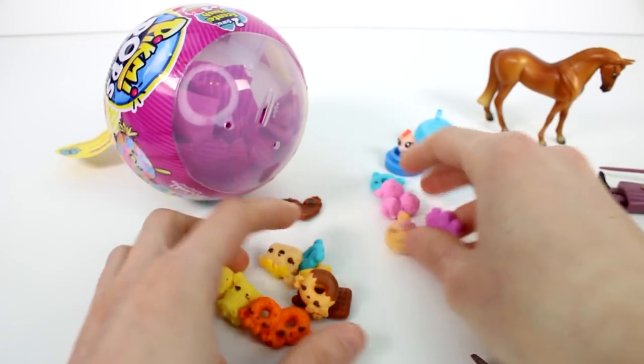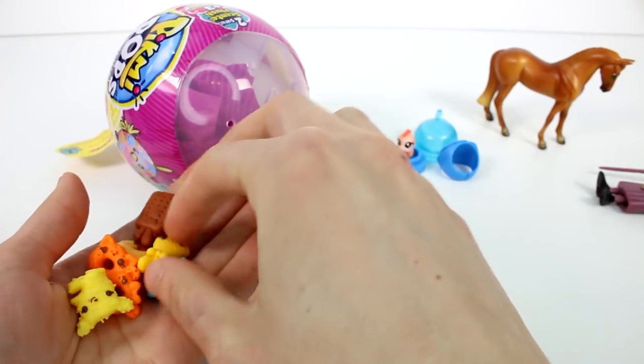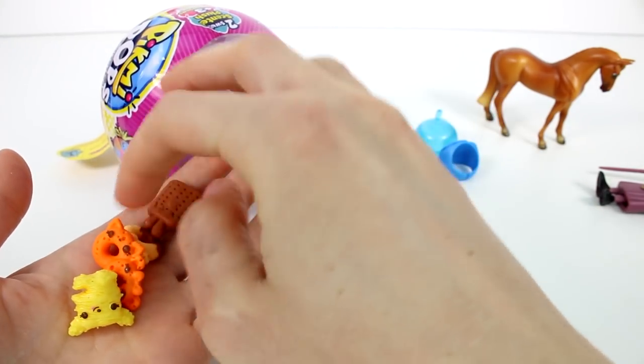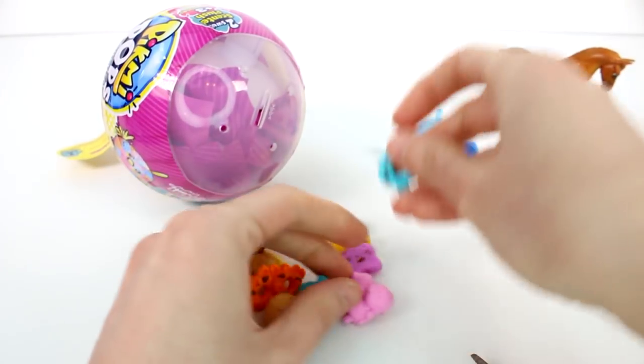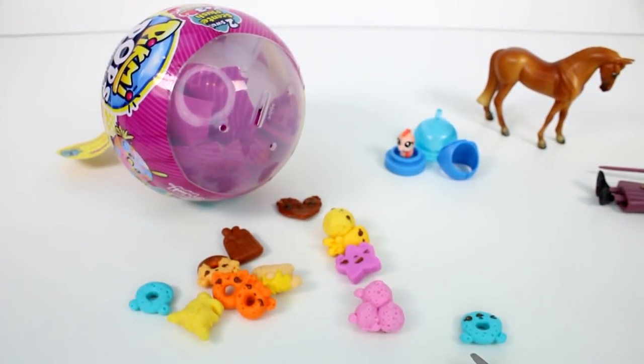Did we get 12? 1, 2, 3, 4, 5, 6, 7, 8, 9, 10, 11, 12, 13 — we got 13! So this duplicate probably wasn't meant to be in there, but that's awesome — we got an extra.